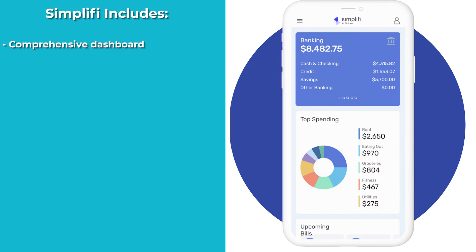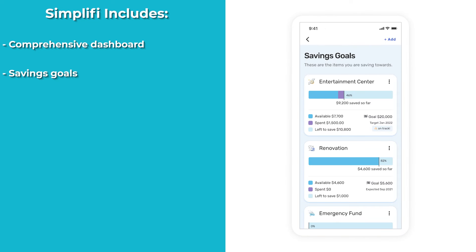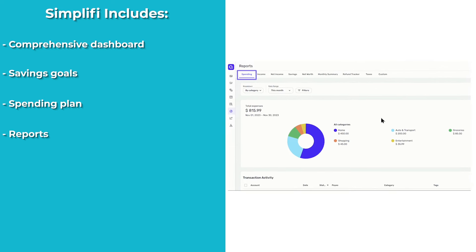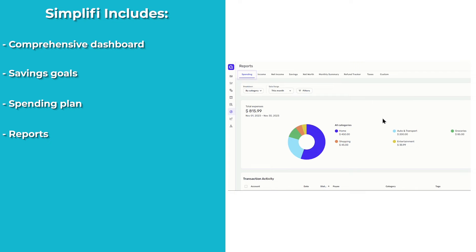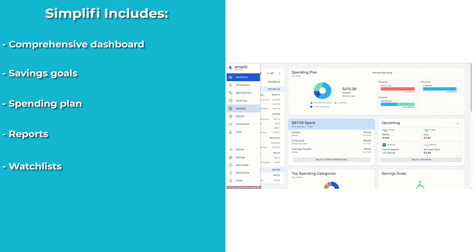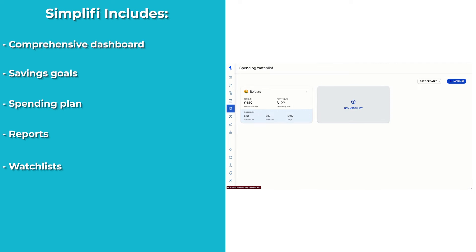Some of the main highlights of Simplify include a comprehensive dashboard that allows you to customize a snapshot of your net worth, spending trends, upcoming bills, and more. Savings goals where you can set and prioritize savings, such as an emergency fund, a future car, or a home purchase. A spending plan that helps you determine your bills for the month as well as other planned spending. Reports that filter income and spending in various ways to analyze and improve your financial decisions. And watch lists that set up completely customizable lists to monitor spending by the payee, category, or a custom tag.